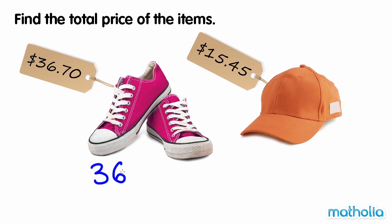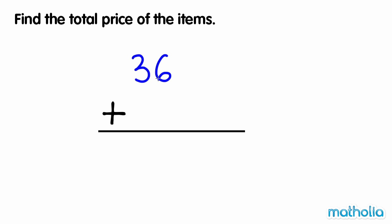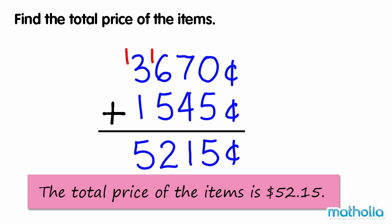$36.70 is 3,670 cents. $15.45 is 1,545 cents. 3,670 plus 1,545 is 5,215, which is equal to $52.15. So the total price of the items is $52.15.